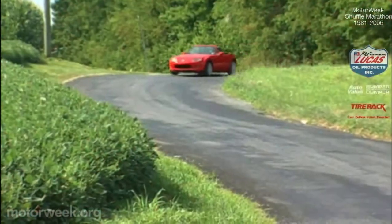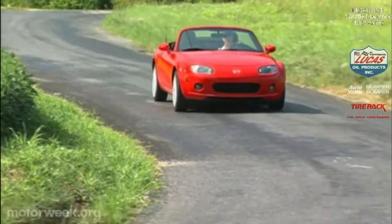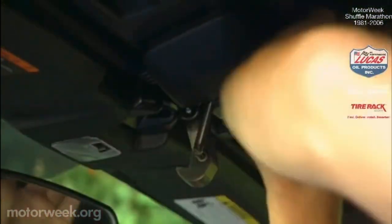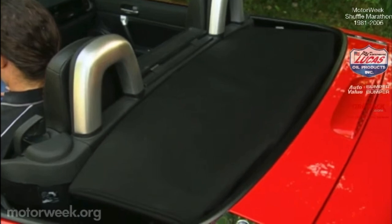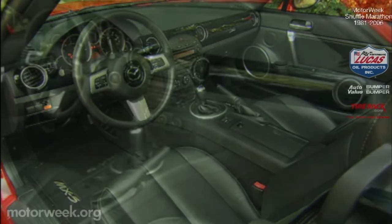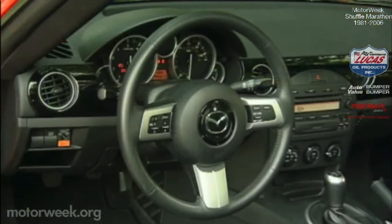You could never call the MX-5 plush, but the new car soaks up bigger bumps and sends less tire and suspension noise to the cabin, which opens up to the sun by way of an improved manual soft top with a single-point latch. Once you flip it down, it locks into place without a bothersome boot. Most of the MX-5's growth went into the cockpit area, where it's noticeably wider with three and a half inches more shoulder room. Minimal increases in head and leg room mean that it's still tight for those over six foot.